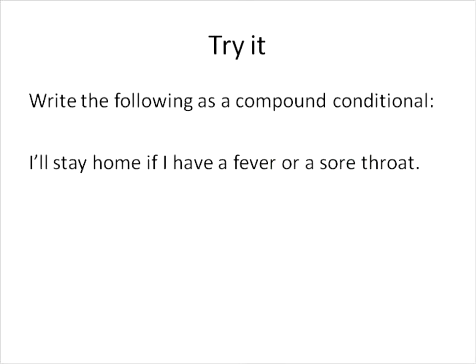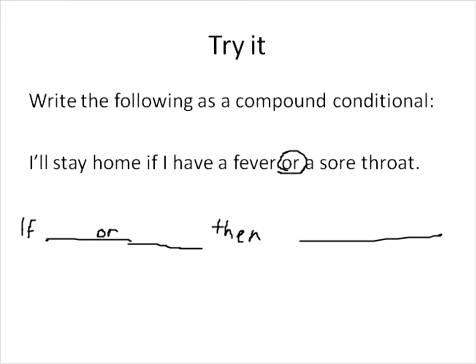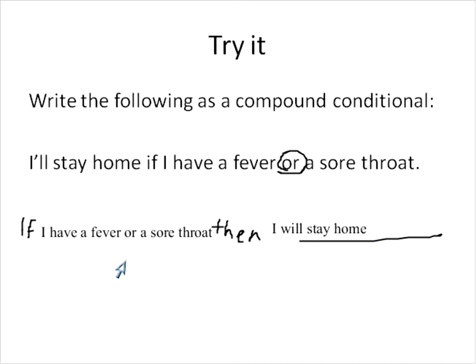Let's try it. We're going to write the following as a compound conditional: I'll stay home if I have a fever OR a sore throat. So we write this as: if I have a fever OR a sore throat, then I will stay home. We've just made a compound conditional — and because we have an OR statement in there, it's a disjunction.